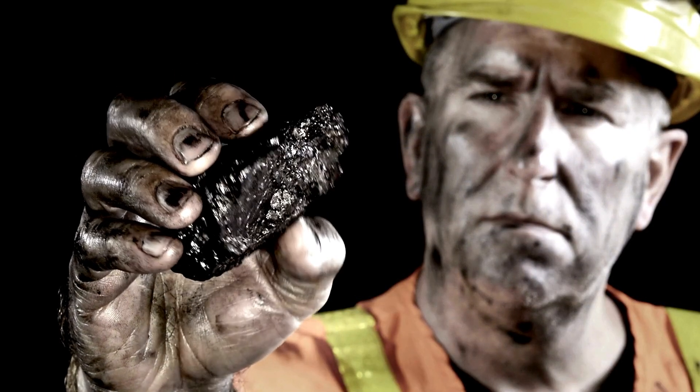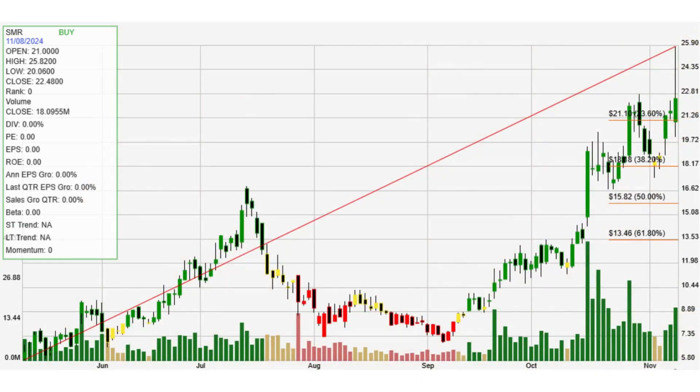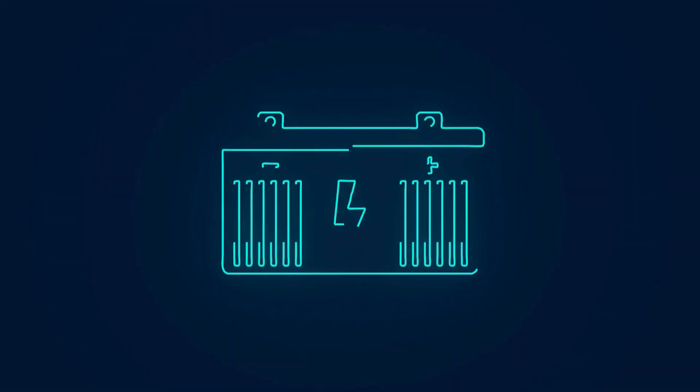Currently, SMR stock is trading in what's known as the momentum zone, a positive indicator for investors, sitting above the 0.236 Fibonacci support level. This level in the Fibonacci sequence suggests strong demand for the stock, reflecting investor confidence in NuScale's role in the future of energy. Being in the momentum zone means the stock has significant upward potential, likely due to ongoing interest in clean energy solutions that can be deployed flexibly and safely.